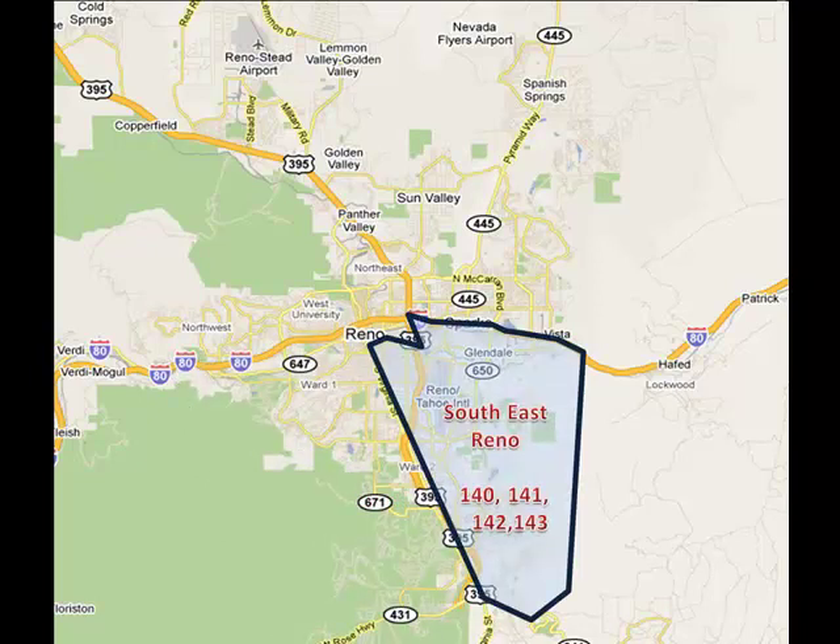Southeast Reno, MLS areas 140, 141, 142, and 143, is comprised of large newer tract communities built around naturally occurring meadows and wetlands. The communities to the south feature housing built in 1998 and newer, with moderate to large homes with smaller than average lots. The pricing in the area is moderate to high. The areas further to the north feature mainly older established homes with lower to moderate pricing. The natural landscape is flat, low-lying land with dispersed wetlands and low-lying sagebrush and sparsely populated trees.